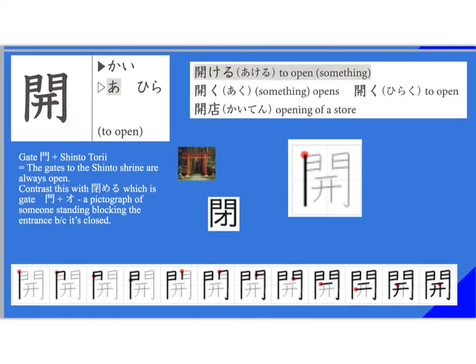This is a really easy kanji. It means to open. 'Kai' is the onyomi, and 'hira' and 'a' are the kunyomi. So we have 'akeru,' which means to open something — 'akeru' is transitive, 'aku' is intransitive. You could say 'doa ga aiteimasu' — the door is open — but 'doa o akete kudasai' takes 'o' as transitive. 'Hiraku' is also a word for open, like 'kyokashou wo hiraite kudasai' — open your textbook. To open a store uses the onyomi 'kai,' and 'ten' rather than 'mise' because both are read in onyomi.